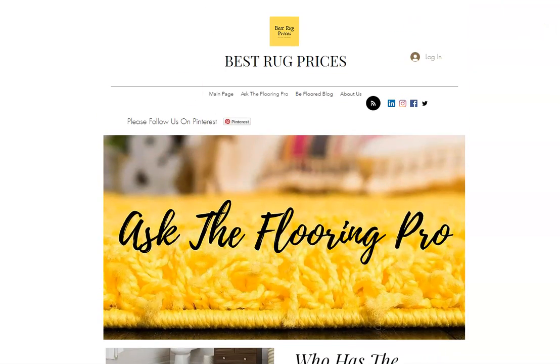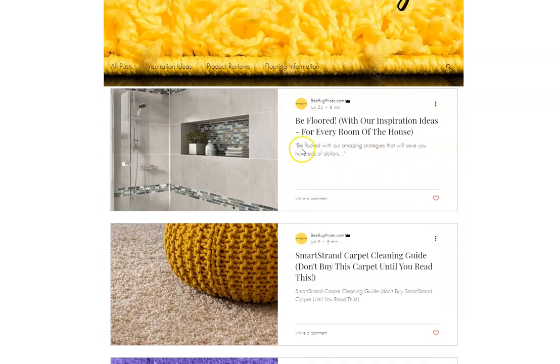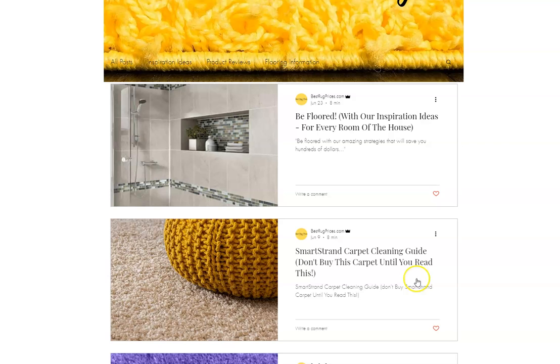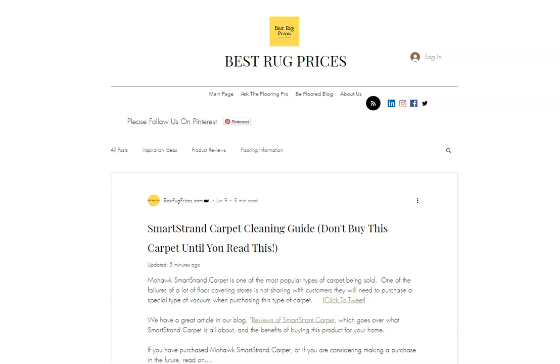If you have a floor covering topic you're trying to research, you can go to us and we've probably already got a video about it, so you can use that as a resource tool. I want to get to this article. We call our blog the Floor Blog. I'll click on that. We have a very popular article that we've already published called the SmartStrand Carpet Cleaning Guide. I'll click on that, and I'm going to put the link to this article in the description box below this video.